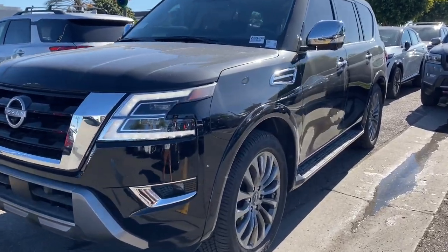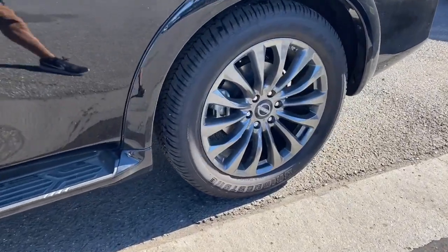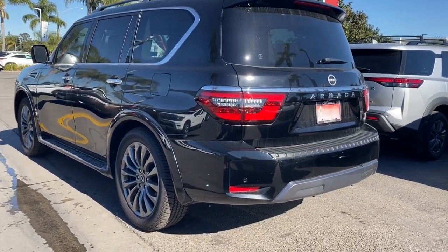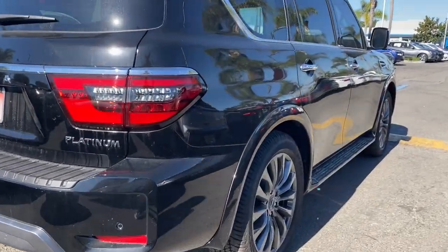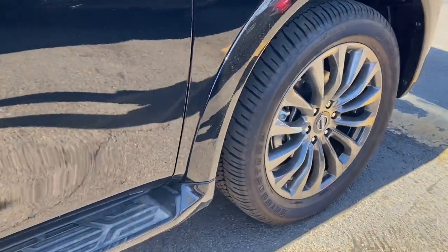Introducing the 2023 Nissan Armada. Get into this upscale Armada and let the adventure begin. From its spacious cabin that seats eight in refined comfort, to its standard driver assist safety tech, to its massive towing capacity and available all-wheel drive, this commanding SUV gives you the confidence to take on whatever the journey has in store.